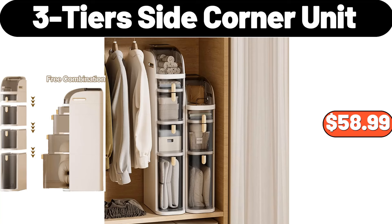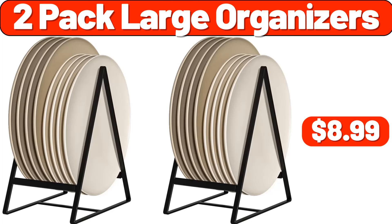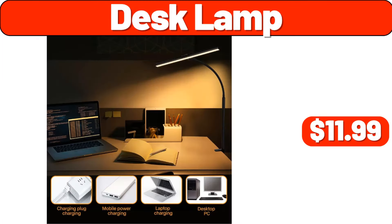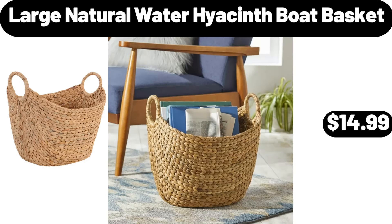3 tier side corner unit, $58.99. 16 piece tumbler and rocks glass set, $28.99. 2 pack large organizers, $8.99. Desk lamp, $11.99. 1.7 liter electric kettle, $26.98.